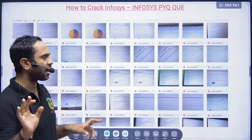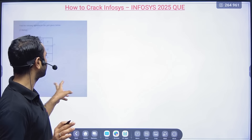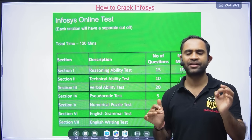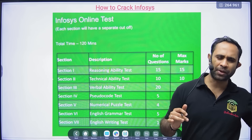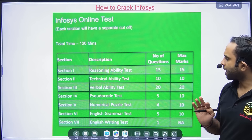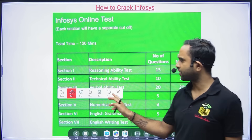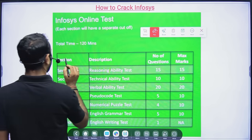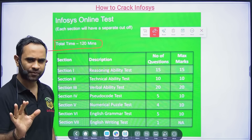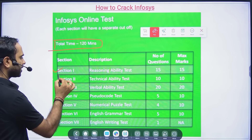Infosys conducted an exam for the 2025 batch for the System Engineer role. We'll look at how questions were asked in 2025 and previous years, as the pattern has remained almost the same. Earlier there were only five sections; now there are seven sections, and they are giving 120 minutes total, which is more than sufficient.